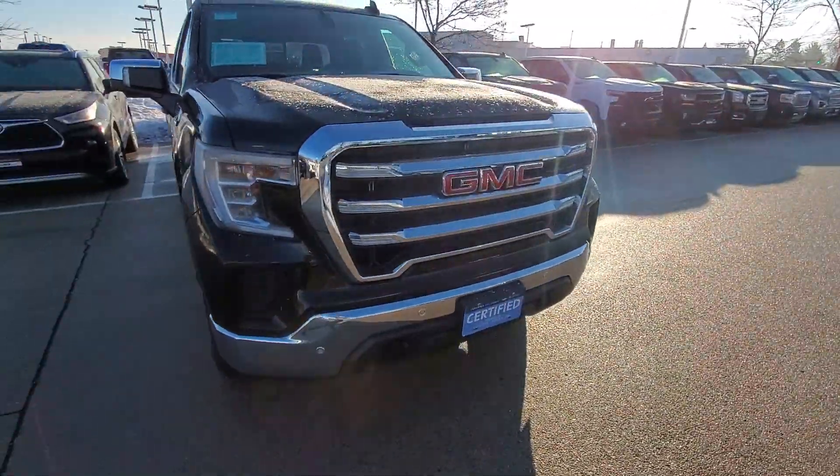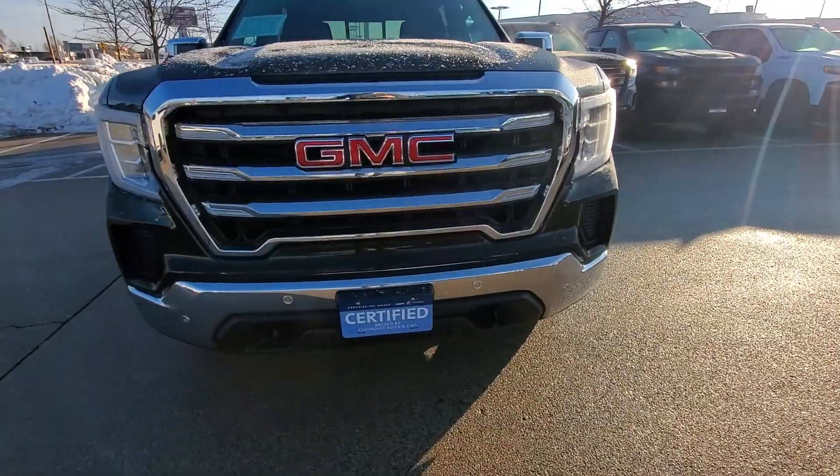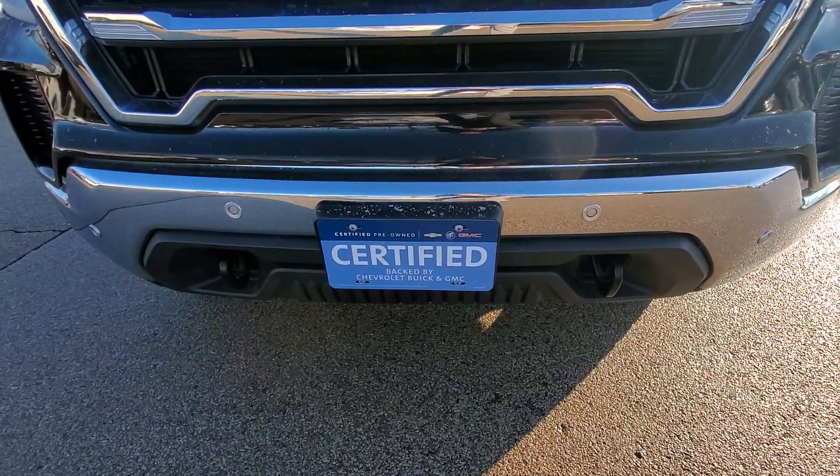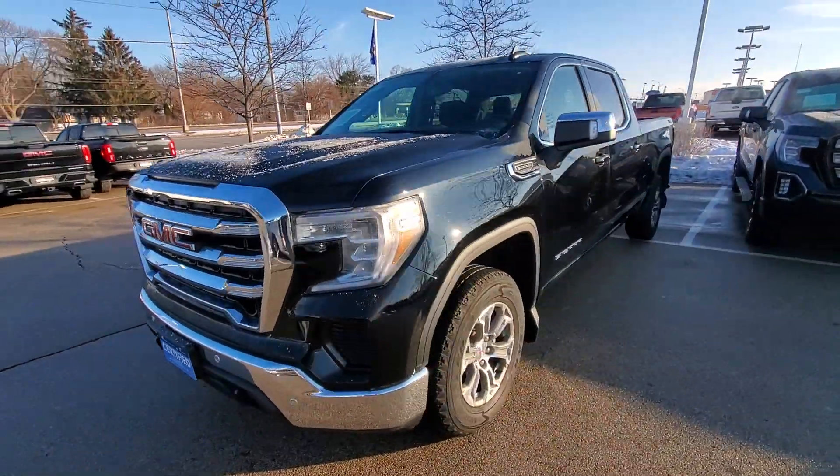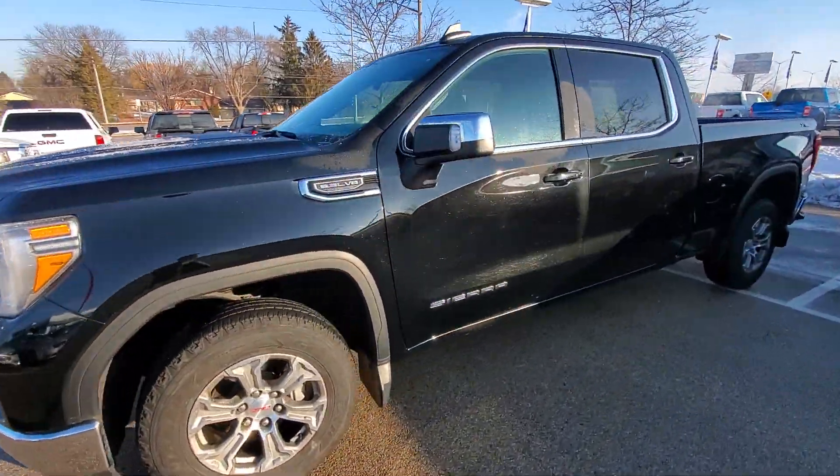Nice big GMC front end. It is certified, so you get an additional warranty out to a hundred thousand miles on the powertrain, and an extra 12,000 miles on the bumper-to-bumper.